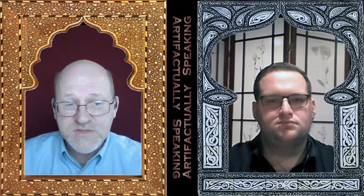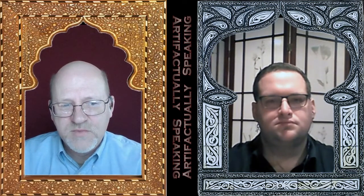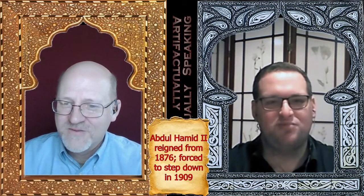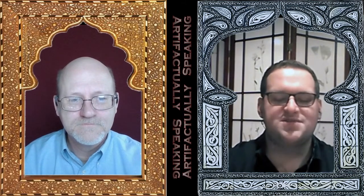Abdul Hamid II's reign had a lot of political problems. The empire was continuing to lose territory. There was a constitutional movement in which liberal reformers enacted a constitution, but then he suspended it — so there was a lot of tension. The Ottoman Empire was contracting and losing territory, while interacting more with the West and all the great powers of Europe, including the Russian Empire, who all had some stake in its decline. So much so that the Ottoman Empire was known as the sick man of Europe.